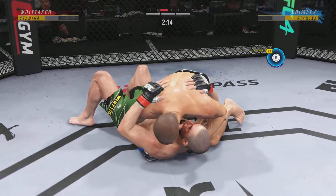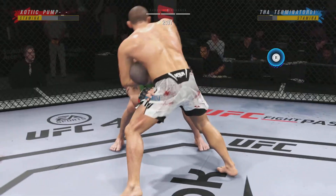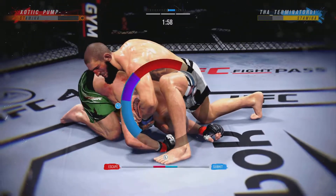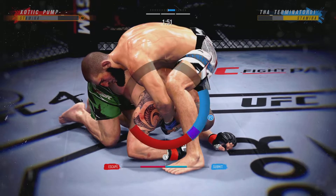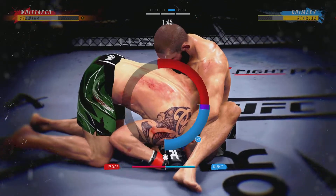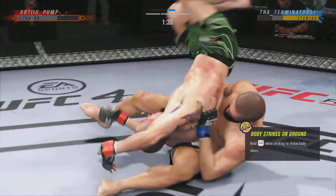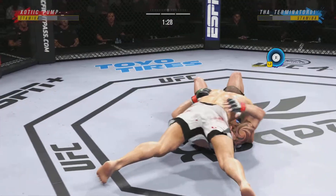Side control now — certainly more offensive options for the bottom fighter than in the half guard. Absolutely, because now you can start to get away, go to a wrestler stand-up, get to your knees. Got to watch his neck. He might have got him with a choke. Brilliant submission defense there. 90 seconds to go in our third and final round.